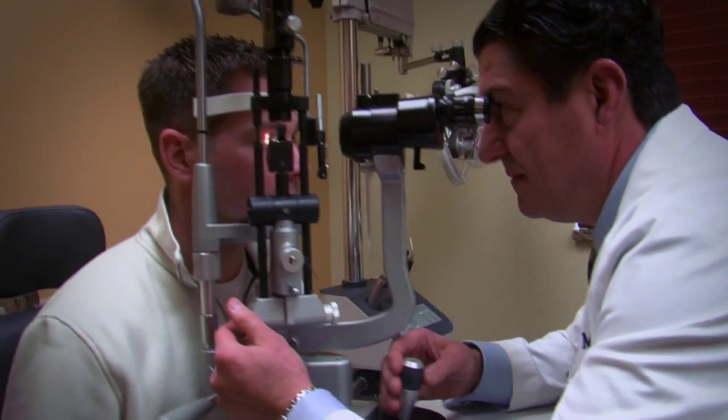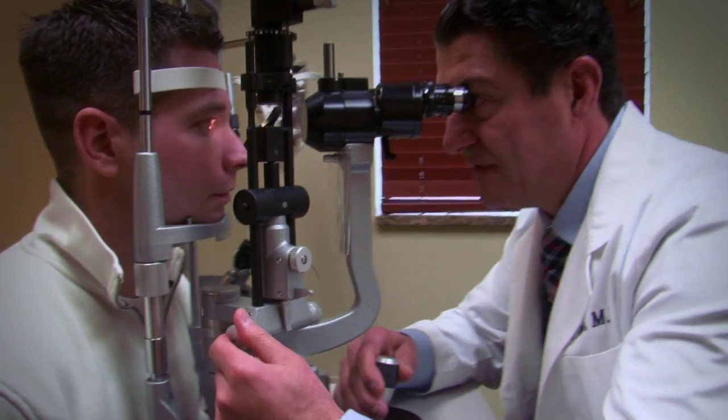I had it done yesterday. You're here today to talk? Yes, and it's amazing. I can see perfectly right now.